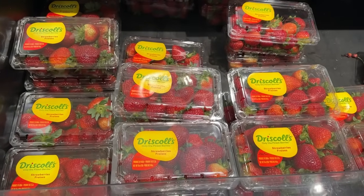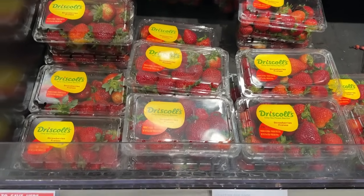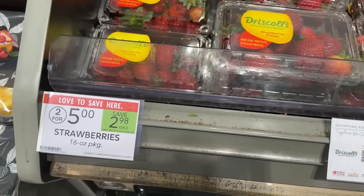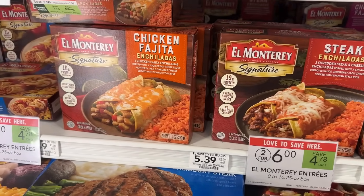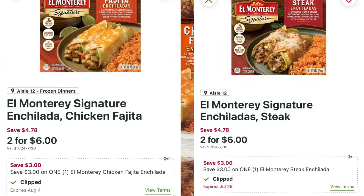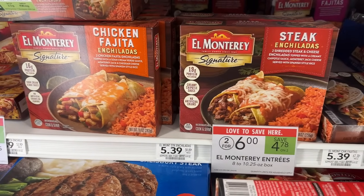The Driscoll strawberries are on sale this week for $2.50 — I'll be grabbing one carton. The El Monterey enchiladas are on sale for $3.00 a piece. Hopefully you have clipped these two digital coupons — they are no longer available — but if you did, you can grab both of them for completely free.